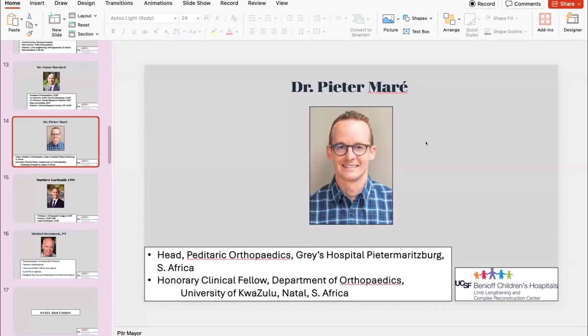It's a great pleasure to introduce my friend Peter Mayer. He comes to us from South Africa, and Peter is the head of pediatric orthopedic at the Grace Hospital in South Africa, and an Honorary Clinical Fellow in the Department of Orthopedics at the University of KwaZulu in Natal, South Africa.